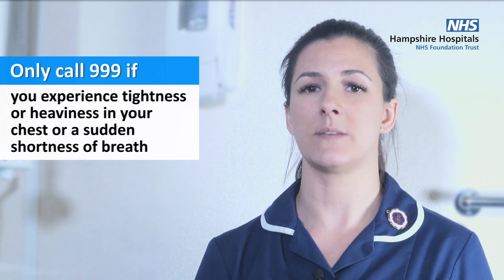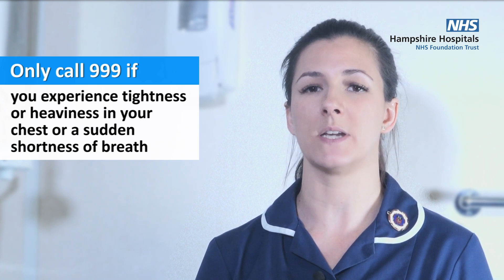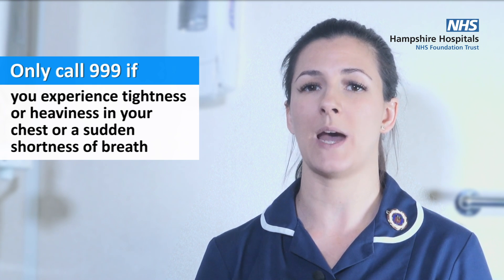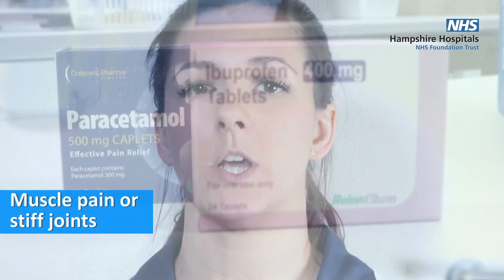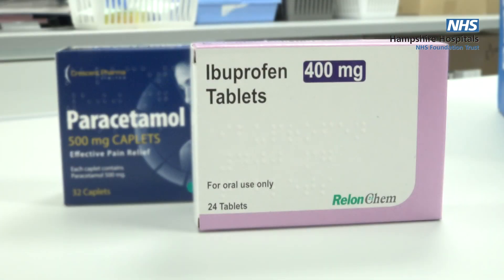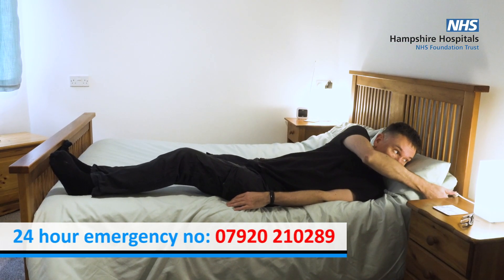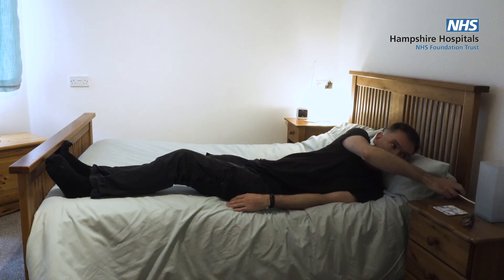The only time you would call 999 instead of the helpline is if you experience tightness or heaviness in your chest or sudden shortness of breath when you haven't exerted yourself. You may also have pain in your muscles and stiffness in your joints — you can try painkillers, but if the pain does not improve, call for advice. Having warm baths and taking regular rests may help.